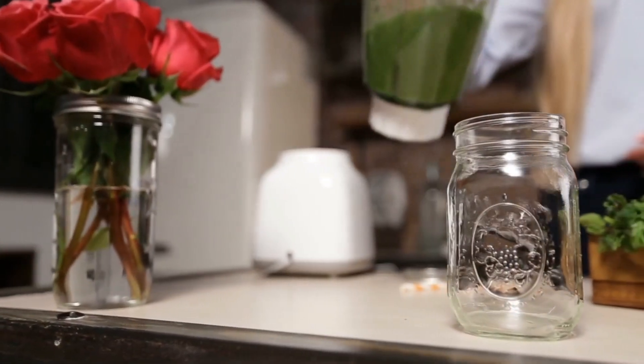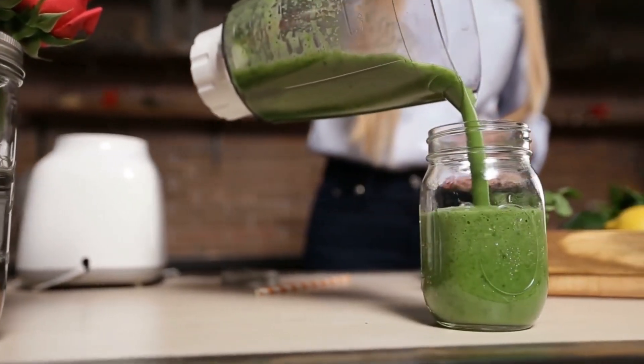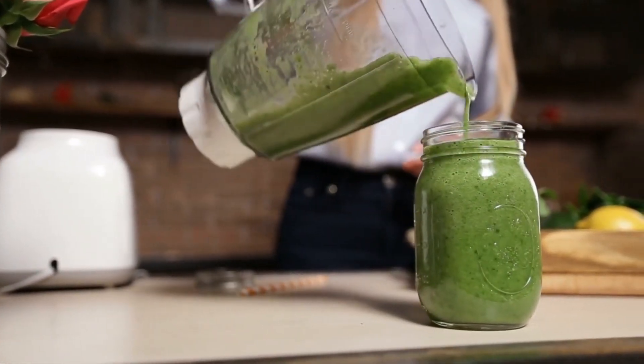From Vitamix's classic legacy models to their newest smart blender lines, there's an option perfect for your needs and budget. Let's blast off!